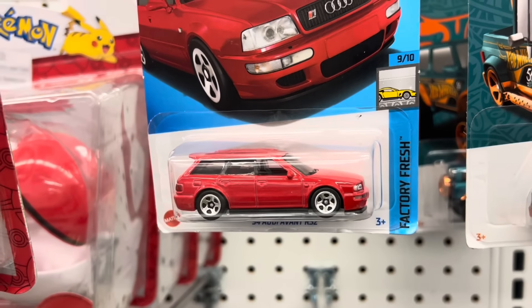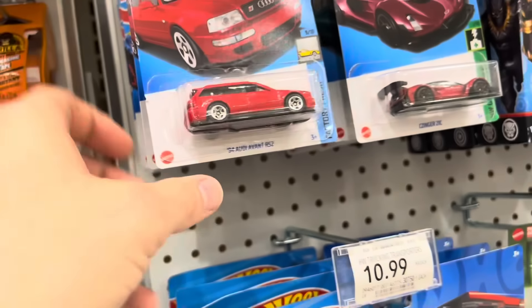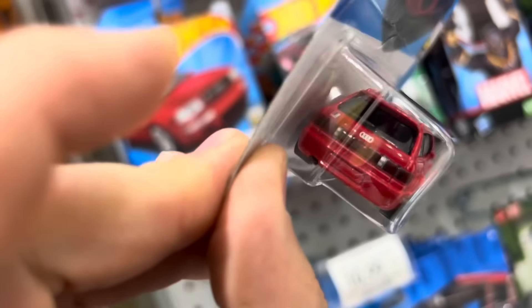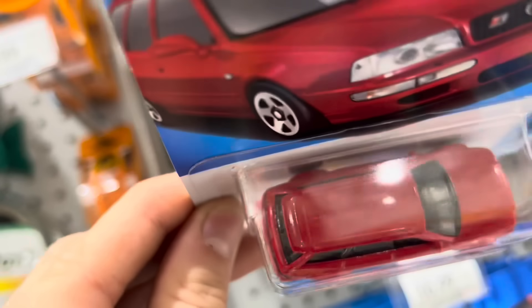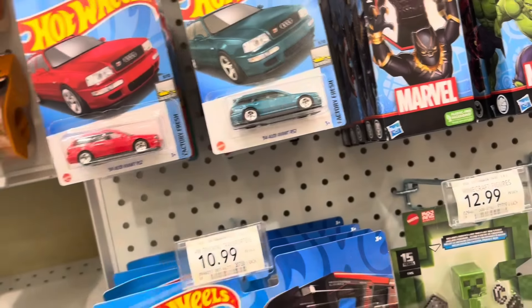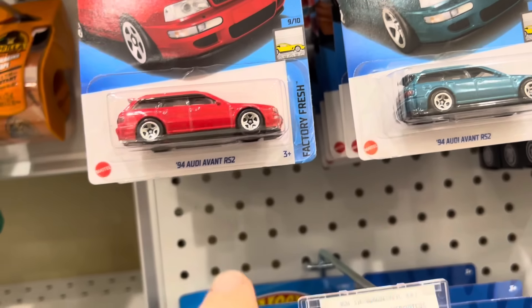So they have two different castings of this one car for this year — with the gas door and without the gas door. Is the gas door on the other side? Could it be European style — like these are the international ones, so they don't have a gas door on this side, it's on the other side? I can't tell. But this one here is a different color and it has the gas door, while this one doesn't. Interesting!